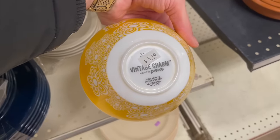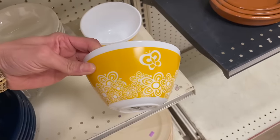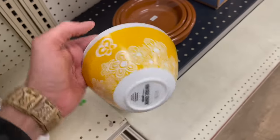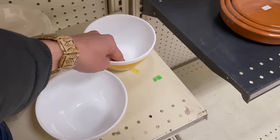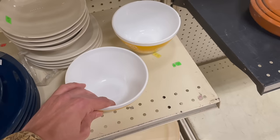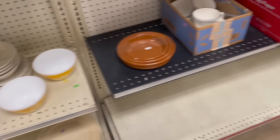Vintage Charm by Pyrex. Okay, this is the remake — not reproduction. I do like it. $6. I don't even know how much these sell for. I'm gonna look it up. Yeah, so these are popular, but not too popular. Probably get like $30 for the set. They're supposed to be two larger bowls, so I'm gonna leave those at that price.